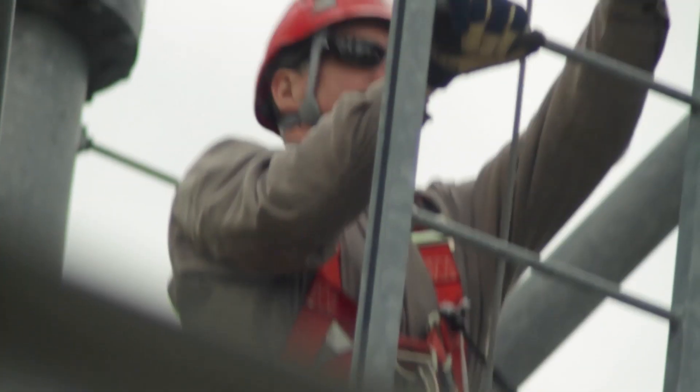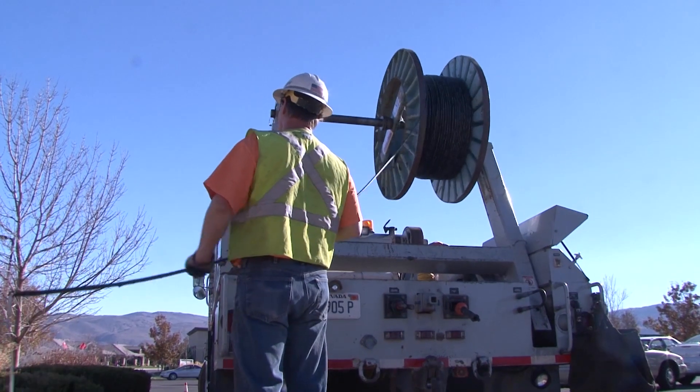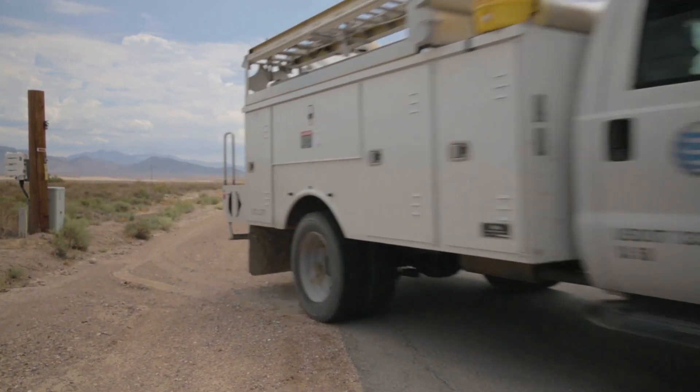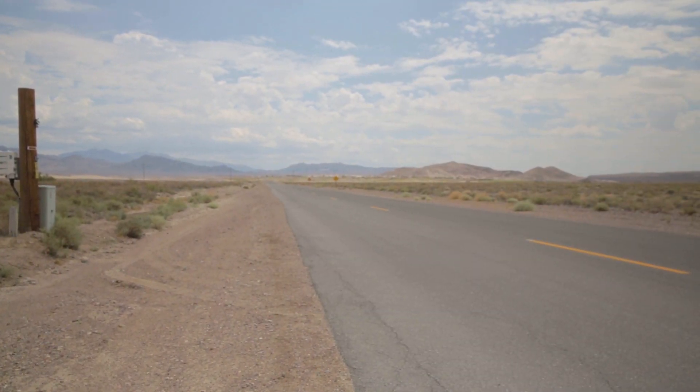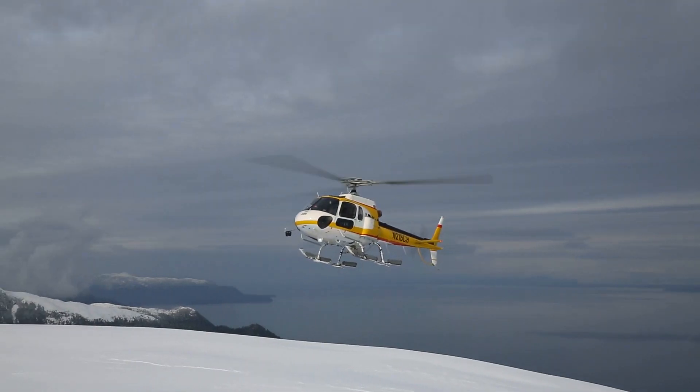We're also out there building it for autonomous cars, for drone deliveries, for virtual reality, and any technology that's going to rely heavily on mobile networks. We have teams of people across the nation working in all types of environments to get that network equipment deployed and to ensure our customers stay connected wherever they live, work, or play.